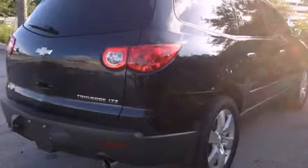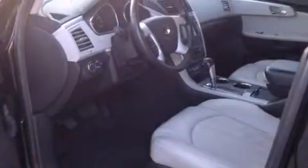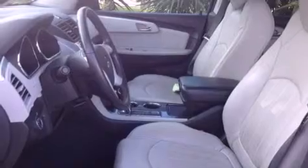This is a 2011 Chevrolet Traverse — functional utility for a modern lifestyle. It has a 3.6-liter six-cylinder engine and a six-speed automatic transmission.